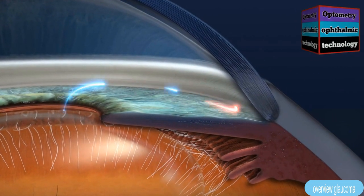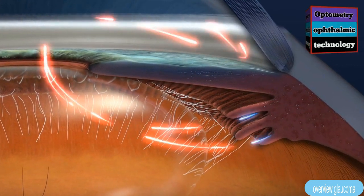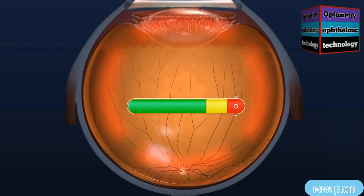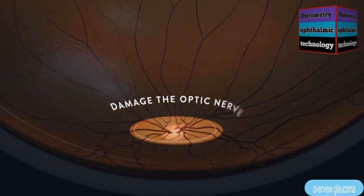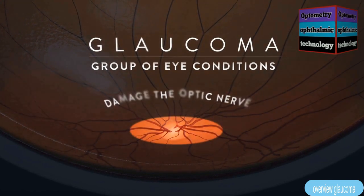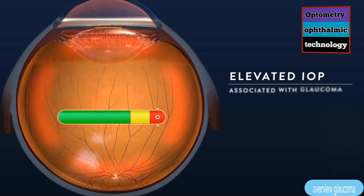When fluid does not properly drain, or too much fluid is produced, the intraocular pressure increases, which can damage the optic nerve in the back of the eye. Glaucoma is a group of eye conditions which damage the optic nerve.